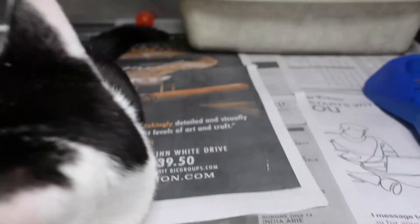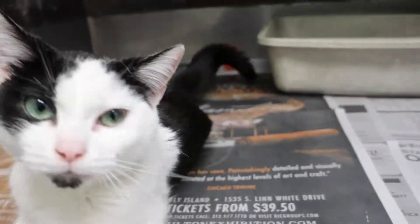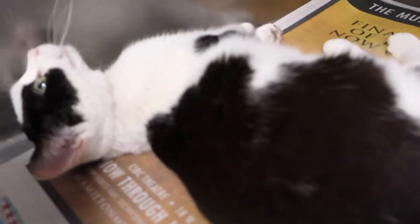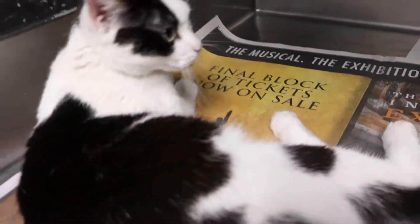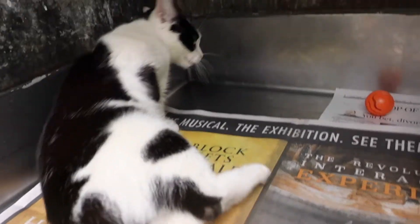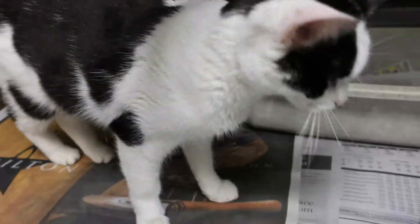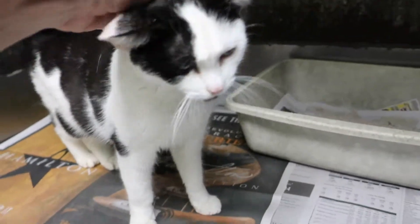She has a little black dot on her chin and those light green eyes. Oh, she is just a little doll! She's so friendly — no fear since she's been here — and she just met me for the first time right now. She's very, very sweet.